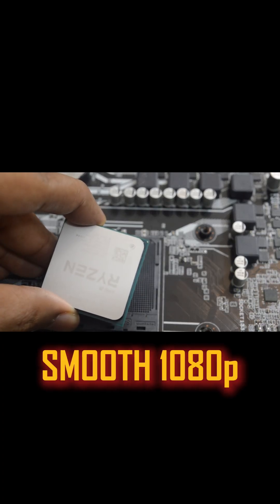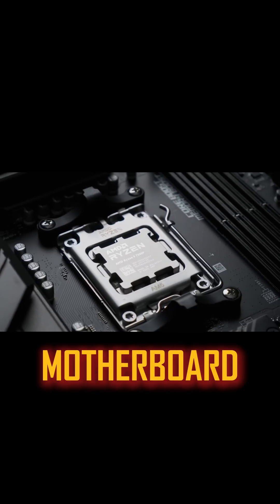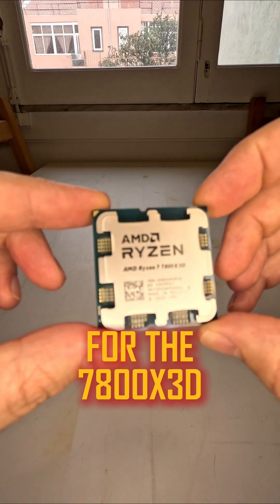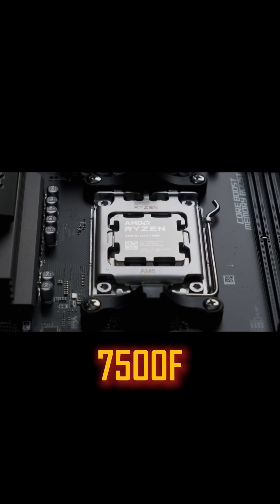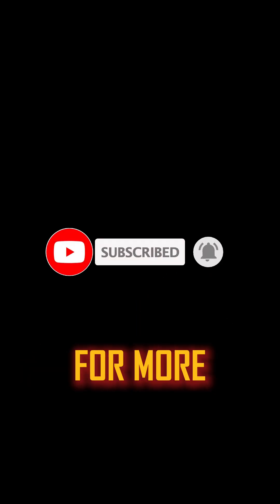No matter which one you choose, you'll get smooth 1080p gaming and future-proof performance. Don't forget to consider your motherboard compatibility — AM4 for the 5600X, AM5 for the 7800X 3D, 7500F, and 9600X. Happy building! Don't forget to like and subscribe for more build guides.